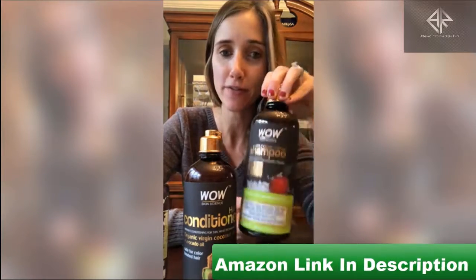Hey guys, today I want to talk to you about my favorite shampoo company, Wow Skin Science and their Apple Cider Vinegar Shampoo.